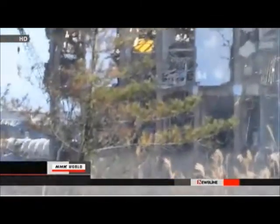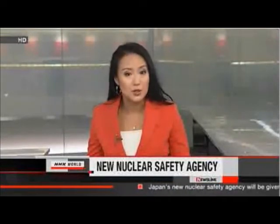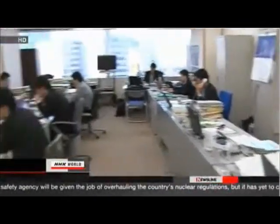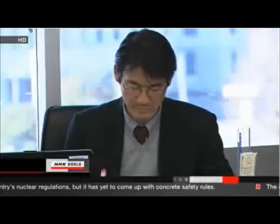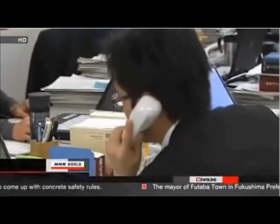Tokyo Electric also plans to install a new facility to remove radioactive strontium from wastewater. Japan's new nuclear safety agency is launched in April. It will be given the job of overhauling the country's nuclear regulations, but must first come up with a set of rules on crisis management. The new agency will be expected to provide supervision and advice to power companies in the event of an emergency, and will take over from the industry ministry's nuclear and industrial safety agency, coming under the environment ministry.